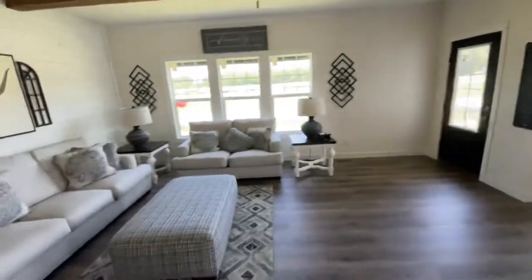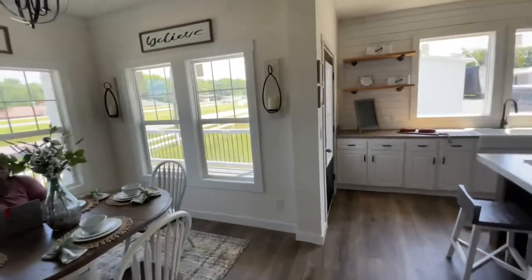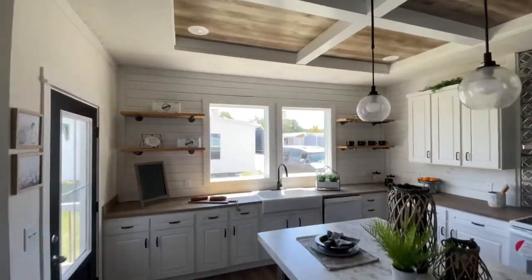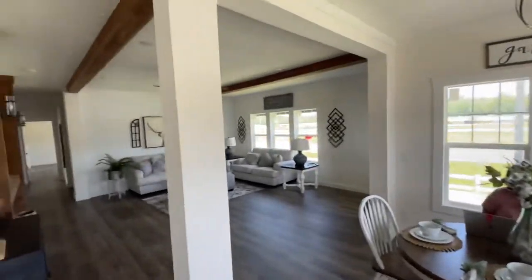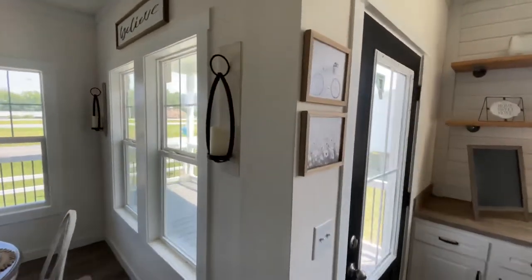Into the living room and the little dining area — got all of these windows and stuff in here letting in all of this light, man. This is an open, open house.